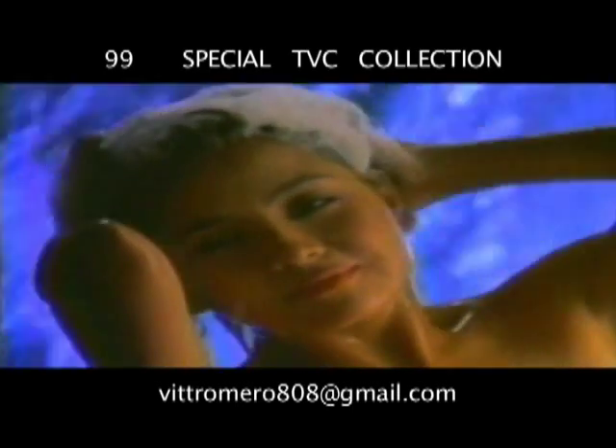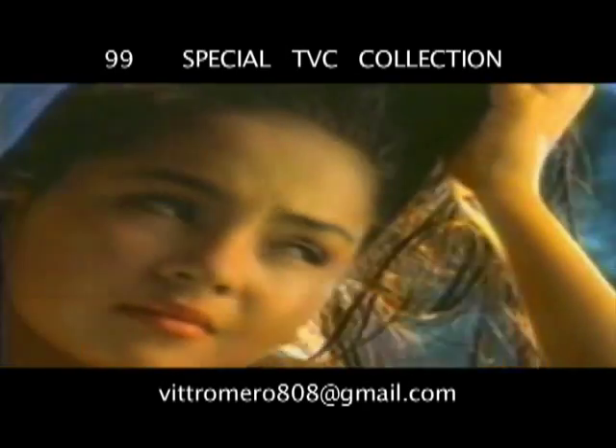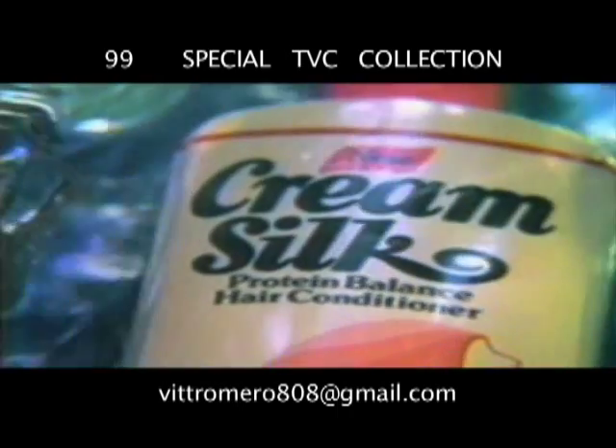How much conditioning do you really get from a conditioning shampoo? Take this simple test. You see, most of the conditioners in your shampoo simply get shampooed away. So after shampoo, use Cream Silk.